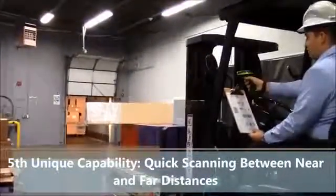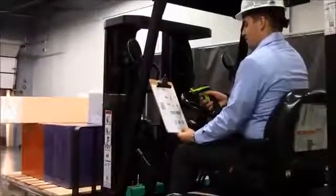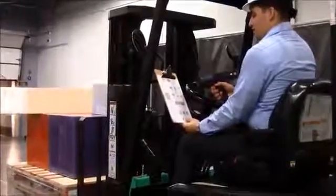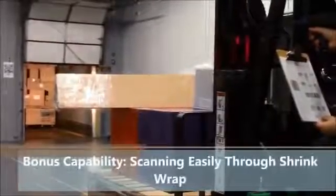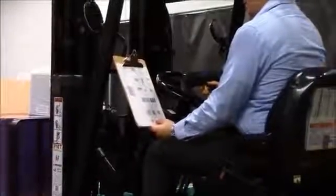There are also times where you need to scan at a medium range, like these boxes on the pallet, and then go back to short range distances. We'll show that same thing with our MC9200, scanning at short range and longer range distances, and even here at medium range. You can see we're even scanning through shrink wrap, which is common in warehouses — being able to read through shrink wrap is important.